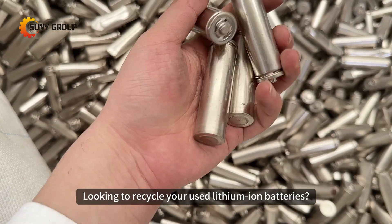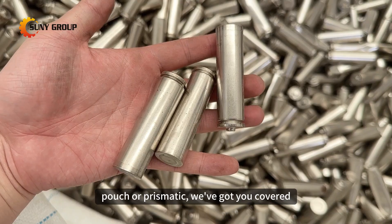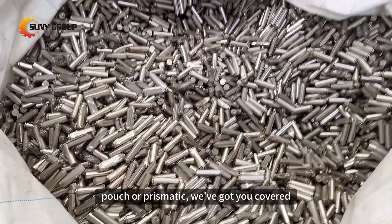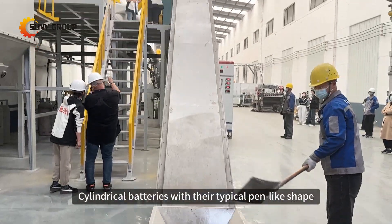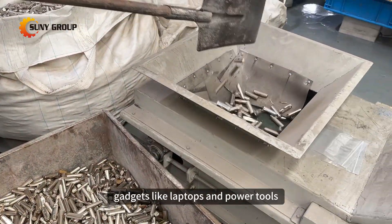Looking to recycle your used lithium-ion batteries, whether they're cylindrical, pouch, or prismatic? We've got you covered. Cylindrical batteries, with their typical pen-like shape, are commonly found in gadgets like laptops and power tools.